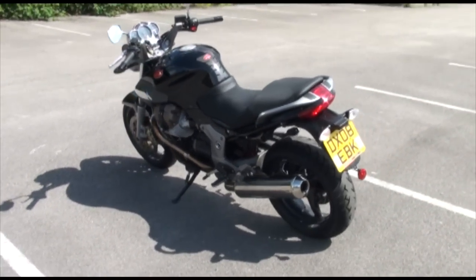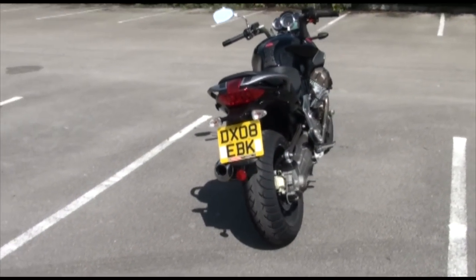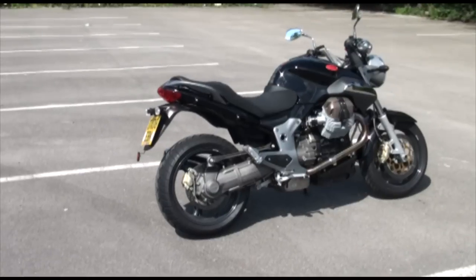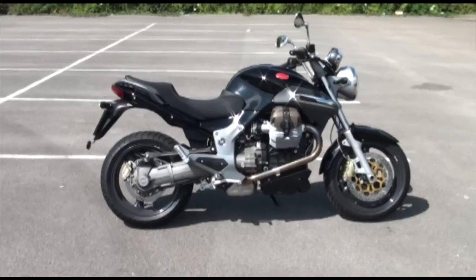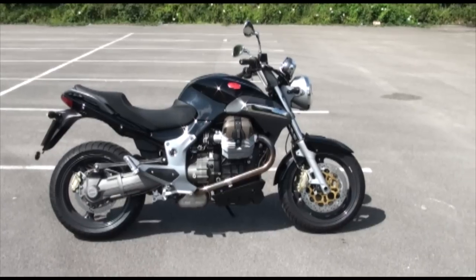And this one is in stunning condition as I hope you can see. Single sided swing arm there — we'll see the shaft drive in a second. And there you go, absolutely beautiful. Super, super clean. But then it will be at only 2,000 miles or just under.